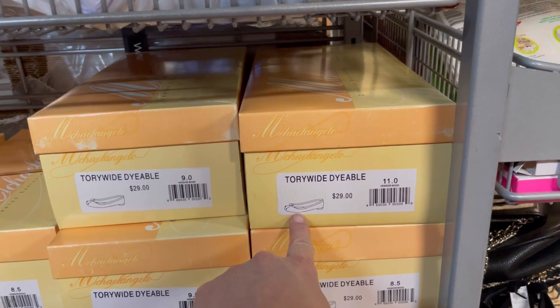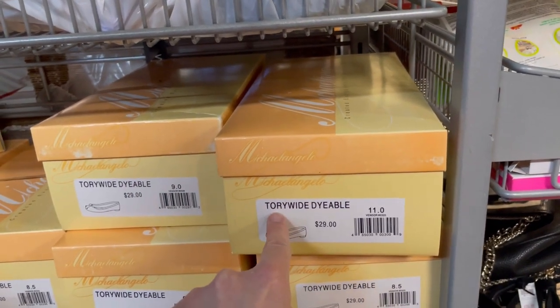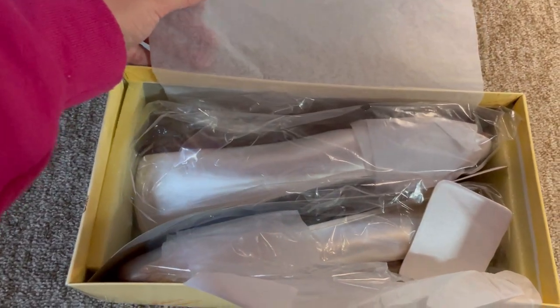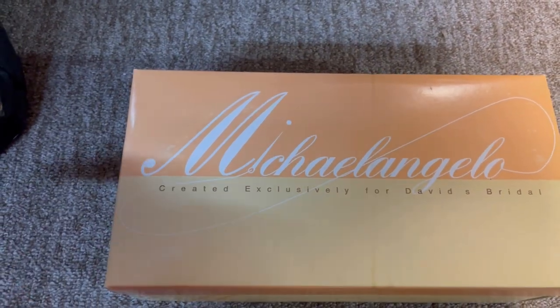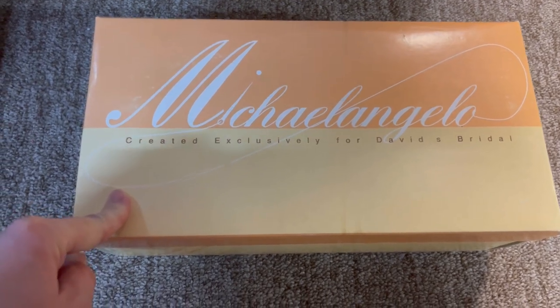Here's what I sold: these retail for $29 - they are dyeable flat shoes for weddings, people can dye them to match their dress. These are wide and the style is 'Tori Wide Dyeable.' Not my best purchase, but they're brand new and they sold. I sold these for fifteen dollars and forty-nine cents plus shipping, buyers all in for thirty-one twenty-seven. I'll pop these into a 15 by 8 by 6 USPS shoe box - you can get those free on the website.